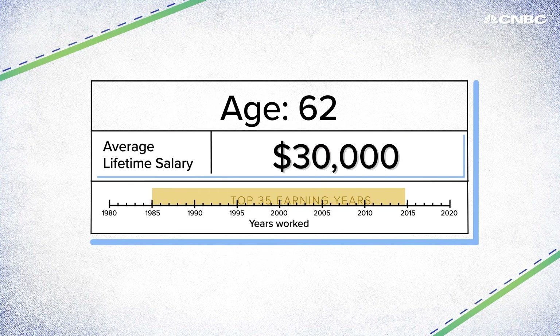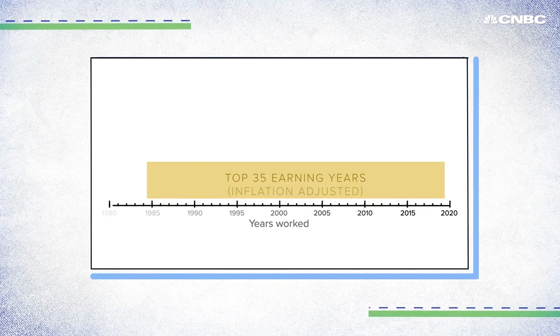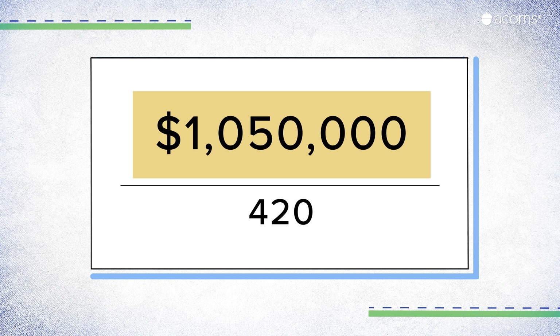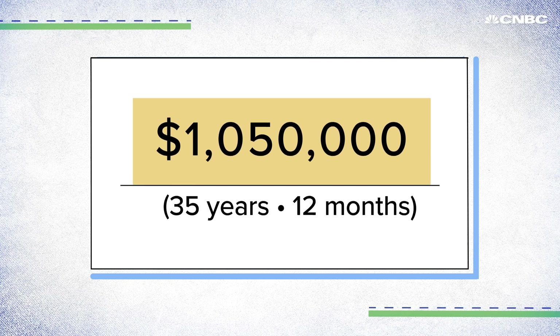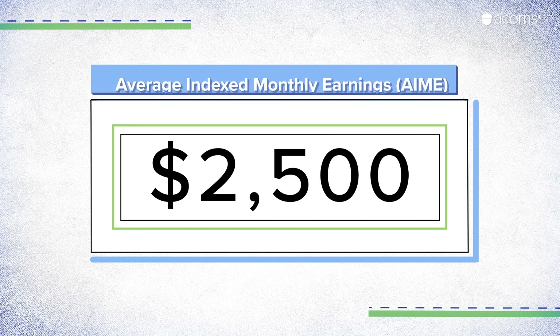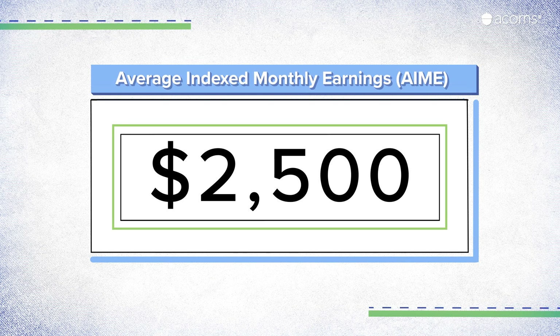Social Security takes your top 35 earning years, adjusts them for inflation, adds them all together, then divides that number by 420 — the number of months in 35 years. That gives you $2,500: your Average Indexed Monthly Earnings, or AIME. Simply put, it's your monthly pay averaged over the last 35 years.